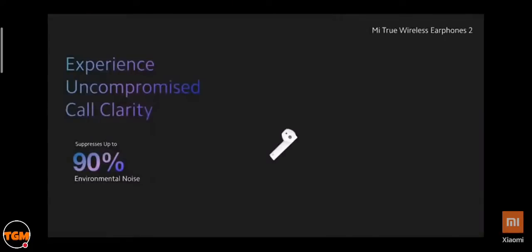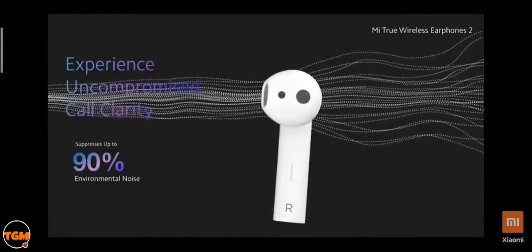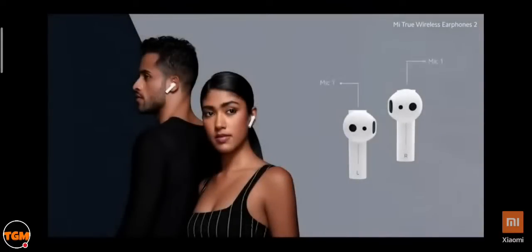To make sure you are heard loud and clear, the Mi True Wireless comes with smart dual noise-cancelling microphones for uncompromised call clarity. The microphone at the bottom detects your speech and works with the microphone at the top to effectively suppress 90% of ambient noise, reducing it to 30 decibels.